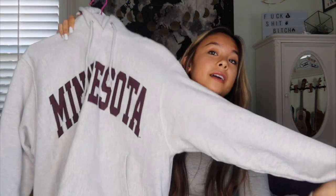We went to Minnesota and I got this sweatshirt that says Minnesota — it's light gray. Speaking of Minnesota and traveling, I also got this sweatshirt when I recently went to Aspen. It just says Aspen ski patrol.